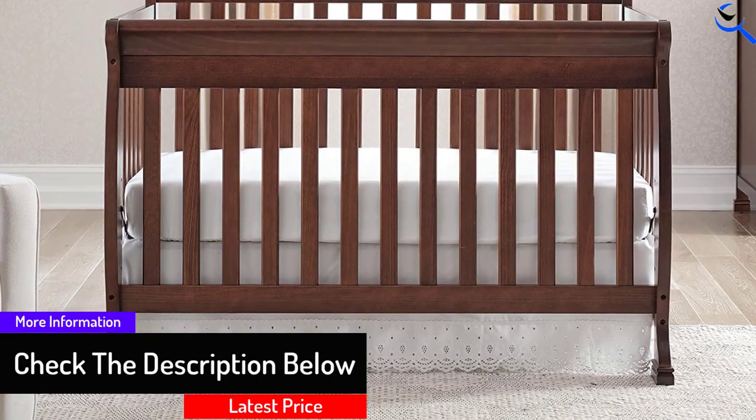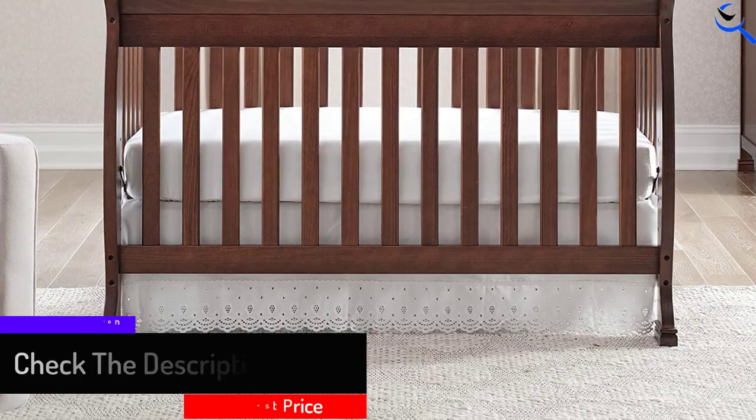It comes in 7 colors: white, gray, black, and 4 wood finishes.